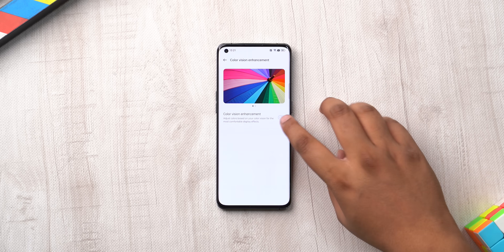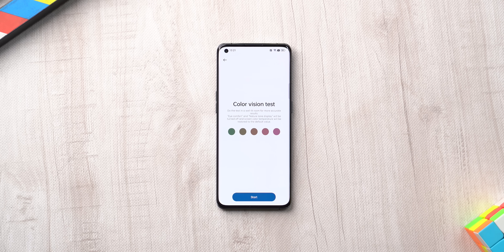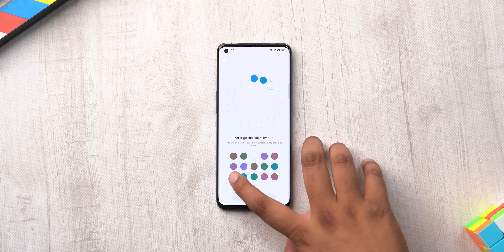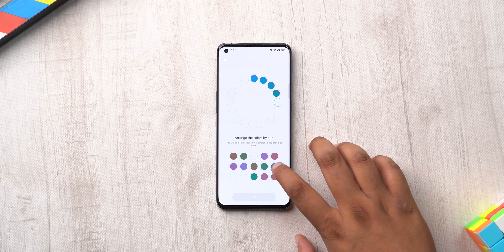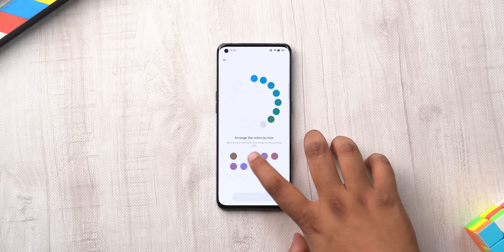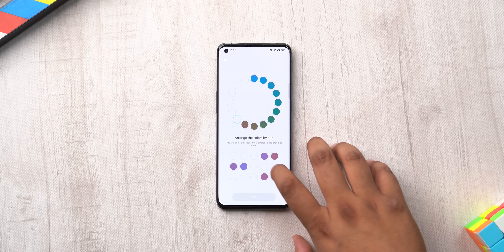This is a feature that lets you calibrate the display on an OPPO smartphone based on your color vision. The option is called Color Vision Enhancement, where you can use this personalized option to take a color vision test. This requires you to arrange the colors by tapping the color that looks closest to the last one, and after you've done this, the colors in the UI will be adjusted based on your color vision. This is a tool aimed at people with color blindness, but it's pretty interesting.